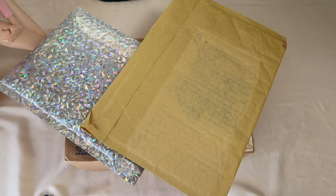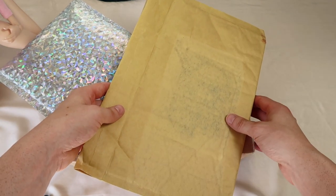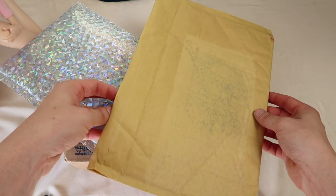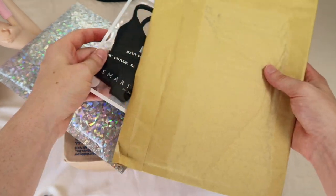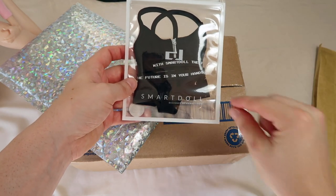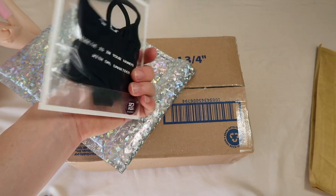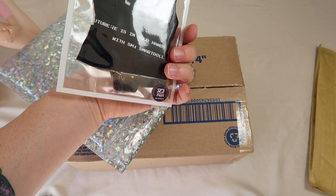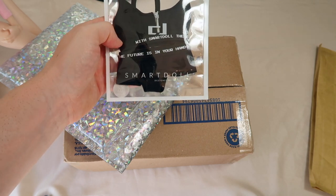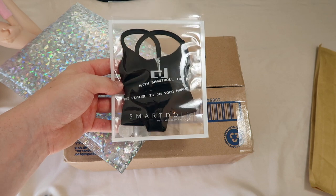Now that Journey has gracefully removed herself from the packages, we are going to get started. The first one is from Culture Japan. I already removed my label from the shipping and pulled the tab to open it, but I haven't peeked inside yet — I just wanted to avoid the noise in the video. I only ordered one thing: the black sports bra with the Smart Doll lettering around the edges of the bottoms and the top. I really fell in love with this. A lot of clothing brands are doing this where they write lettering on the edges of the clothes, and I really like that style, and I like that it's in black.